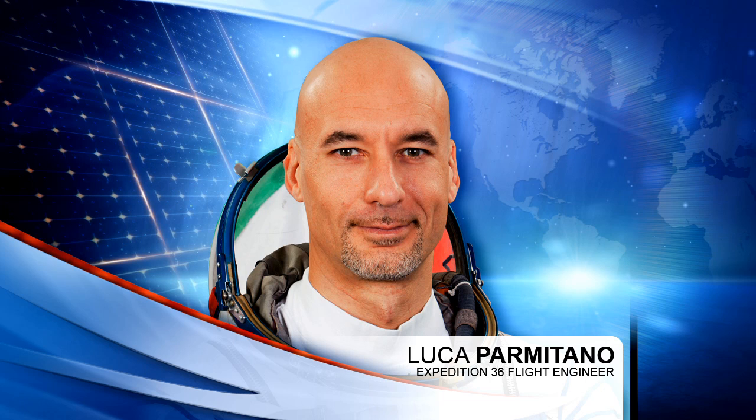European astronaut Luca Parmitano earlier today completed a monthly periodic fitness evaluation, using the CEVIS device — the Cycle Ergometer with Vibration Isolation and Stabilization — one of the numerous exercise devices on board. He'll also be spending some time inside the European ATV-4 craft, another unmanned cargo vehicle currently docked to the International Space Station, doing basic reconfiguration work and cleaning out some of the fan screens.